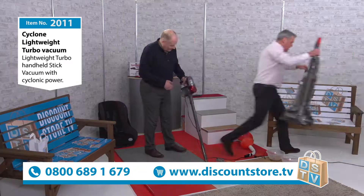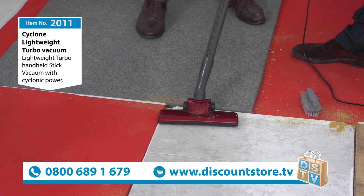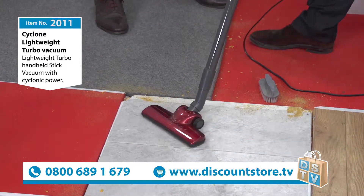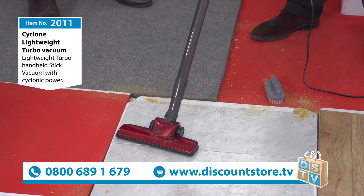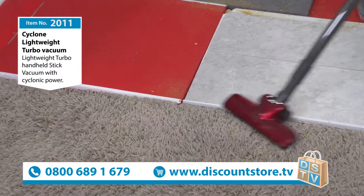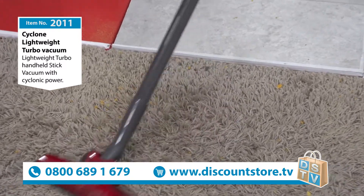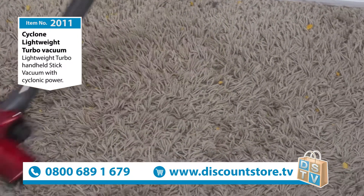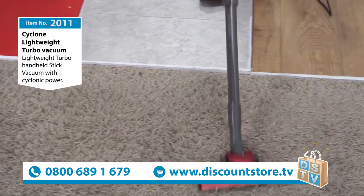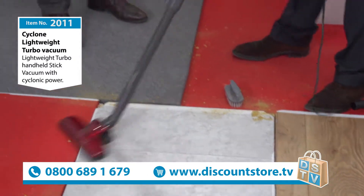I love this on shagpile carpets as well. Watch this - am I getting all the bits? I just want to make sure we're getting all the bits. Shagpile carpets, wood floors, Antico floors, tile floors - superb. You've got the switch on the side and there's the cyclone. When you want to take the stick off, twist it and that comes off.